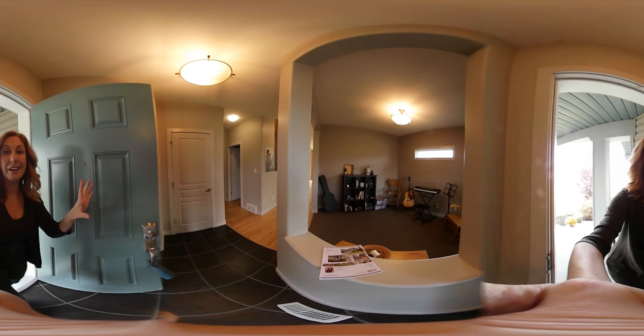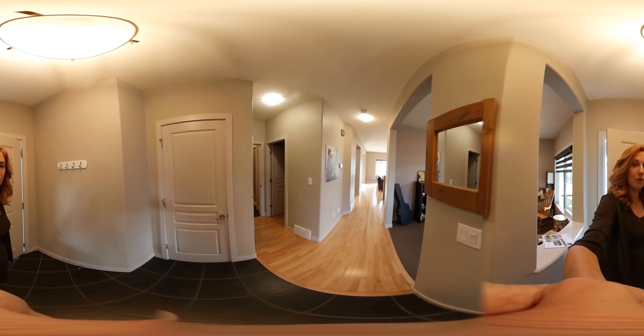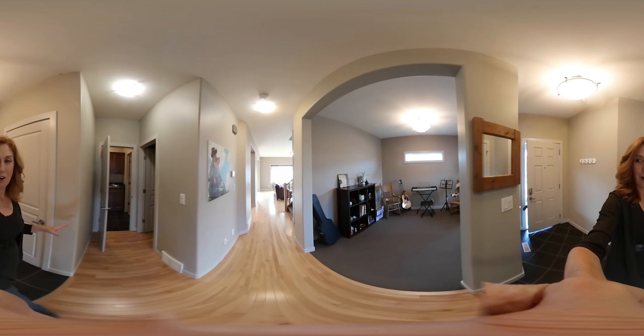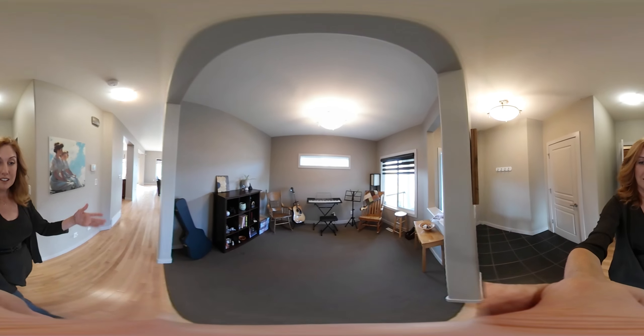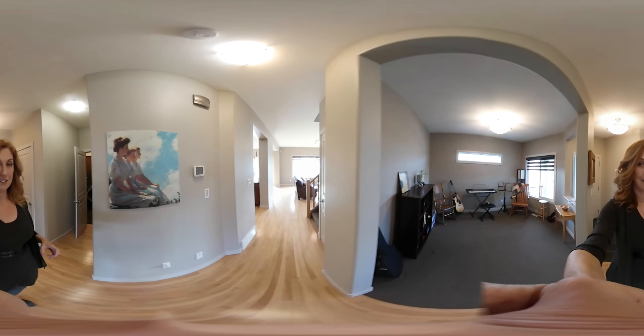As soon as you walk into the home you'll notice right away the light — really natural streaming light that comes from all sorts of directions. We walk in and we've got the gleaming maple hardwood floors. We've got a little music area here; it could also be a flex room or a play center for your kids.